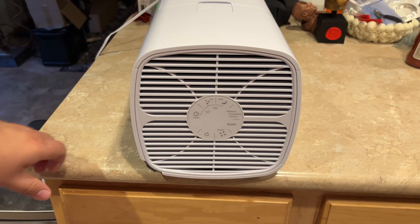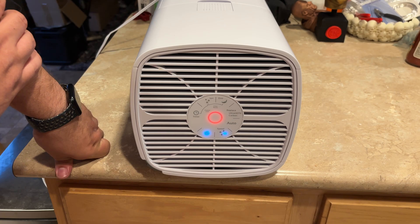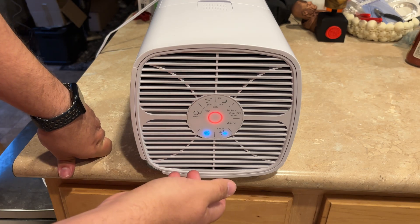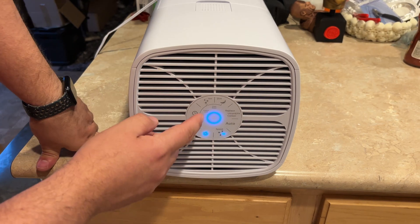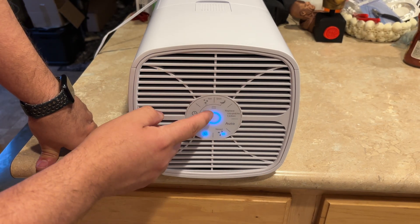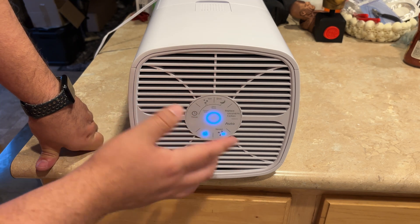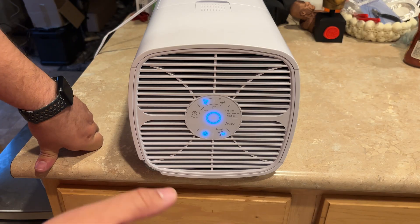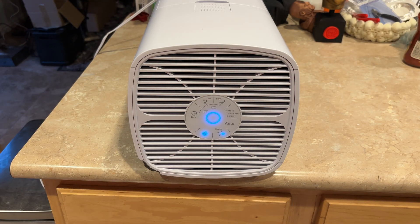So here you have the touch panel. You have the on button and then it comes on. You have the auto mode, which I set it to and it just stays there pretty much — this is what it cleaned the air at. Then you do have a thing that lets you know when to replace the filter. It has a dim mode for sleeping, which I like. You can set timers, and then it has this ion setting, which I don't use. I just leave it on auto and let it do its thing, and I really, really like this thing.